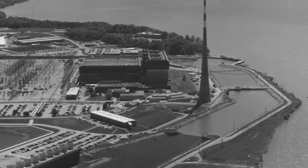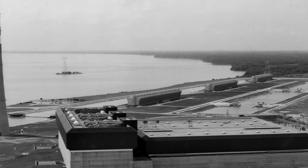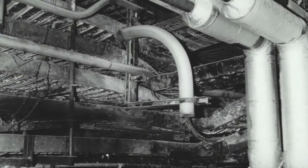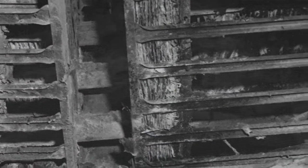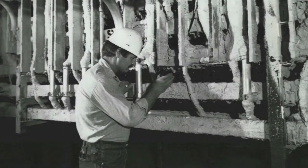Plant workers used a candle to test for air leaks in seals where electrical cables entered the reactor building. The seals leaked, however, and the candle flame ignited the flammable portion of the seal, and the fire spread to the cables that passed through the seal. The fire burned for almost seven hours and affected more than 1,600 electrical cables. About a third of those cables were important to plant safety, so emergency repairs were needed just to shut the reactor down safely.